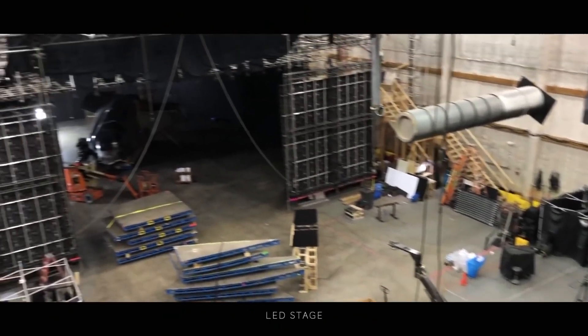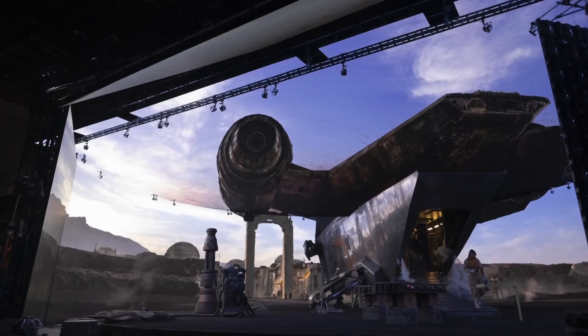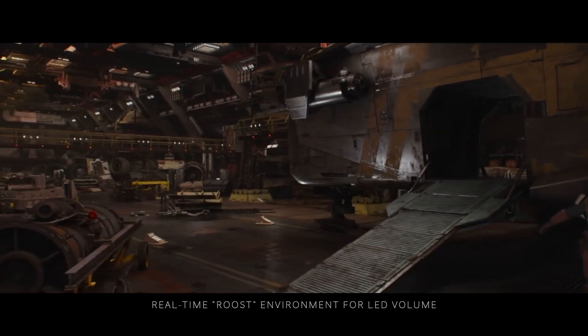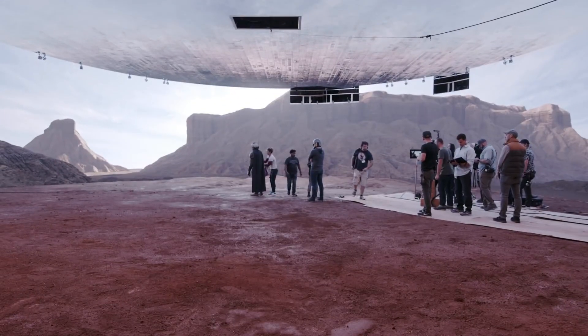The volume is 21 feet tall and 75 feet in diameter, run by seven machines pumping visuals onto the screen that's been created in pre-production and can be on screen within 24 hours of being finaled.